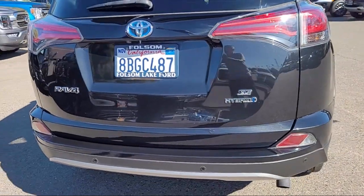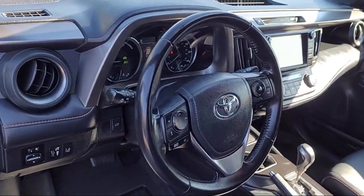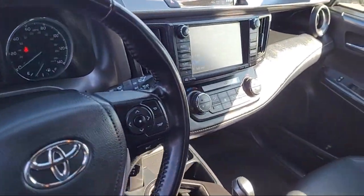Alloy wheels, steering wheel controls, auto high-beam headlight control, and has less than 65,000 miles on the odometer.